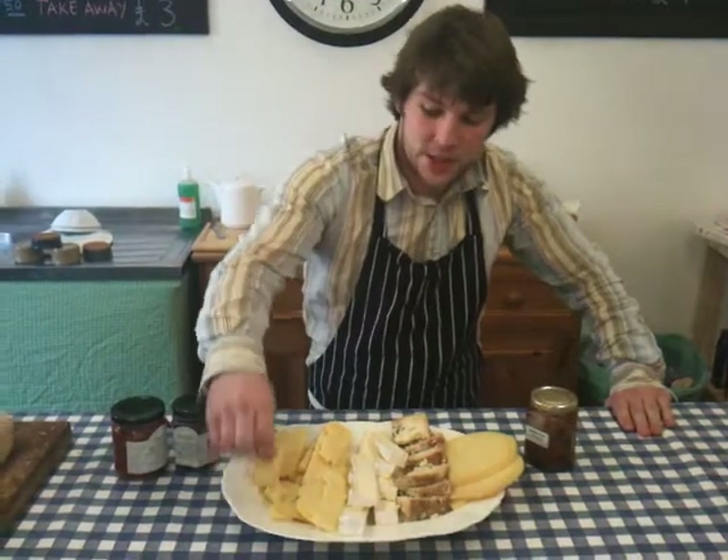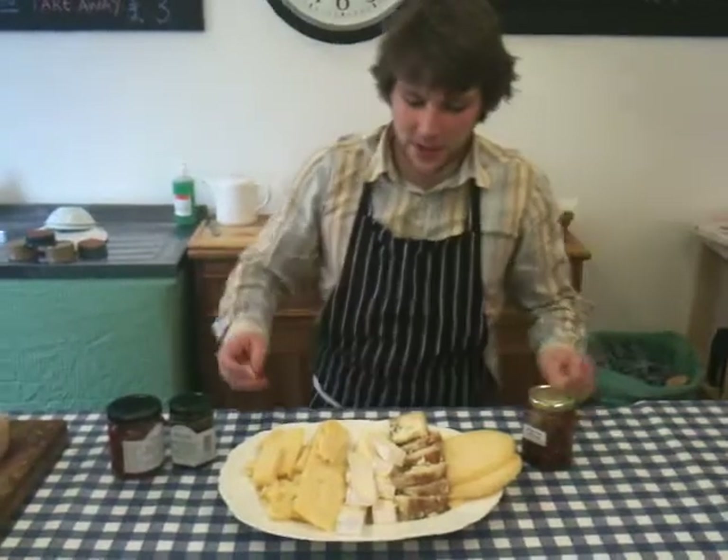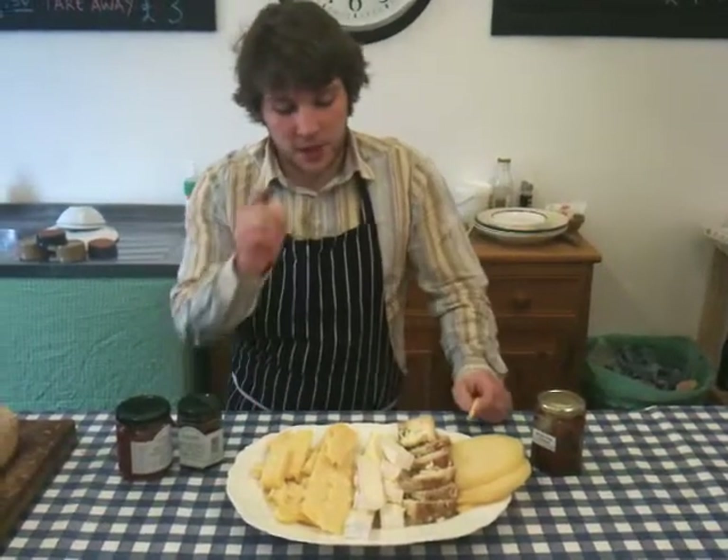We've got their cheddar on the side, which is mature, and as you can see, it crumbles very nicely — wonderful on the top of tomato and spicy lentil.